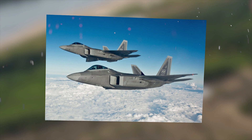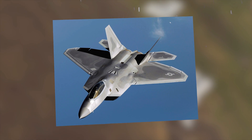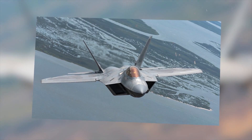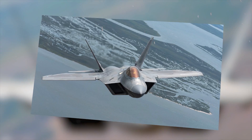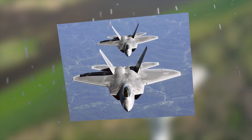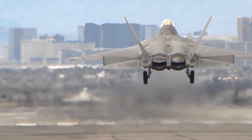Currently, experts from many countries evaluate the F-22 as the most advanced fifth-generation stealth fighter, for which potential fourth-generation rivals pose no particular threat. The U.S. Congress banned the sale of the F-22 to other countries, since the technologies and materials used in its construction are still considered secret and of strategic importance.